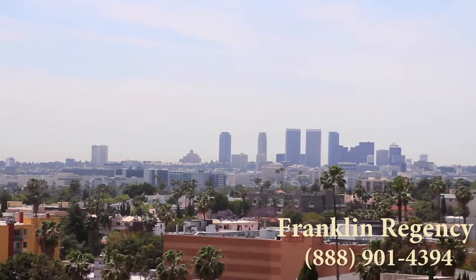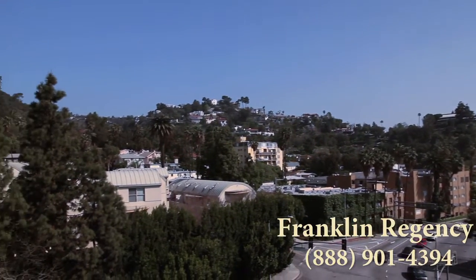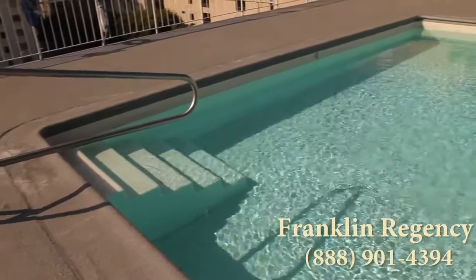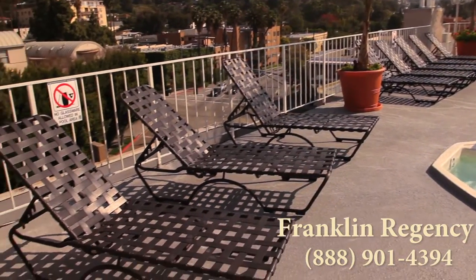From our rooftop deck, catch the amazing views of the city and hills that surround you. With our shimmering blue pool and spa, you'll have plenty to keep you busy while you lounge on top of Hollywood.